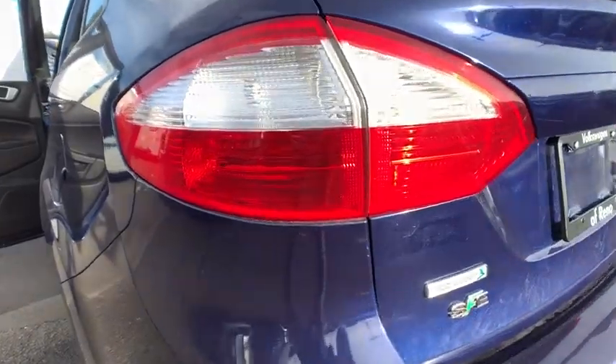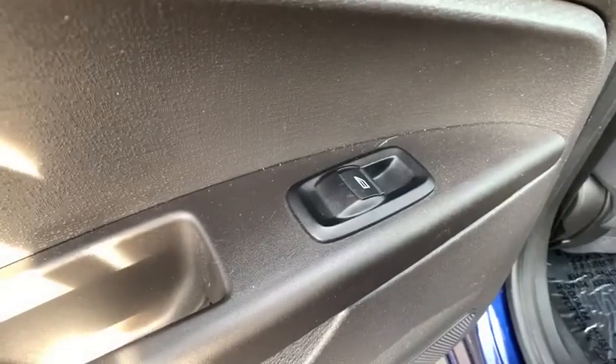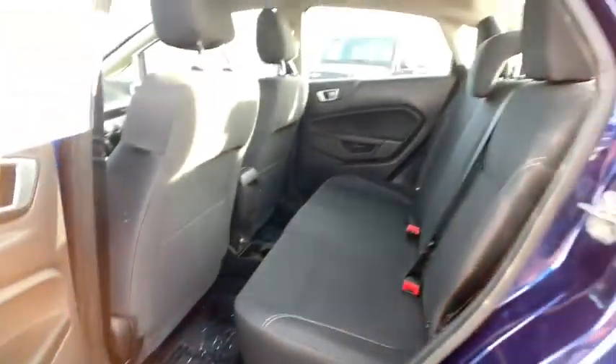Front-wheel drive, rear defrost, trip computer, MP3 player, passenger airbag, power door locks, power windows, CD player, side head airbag. Come take a test drive today.